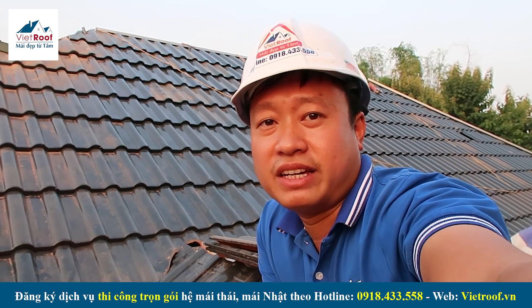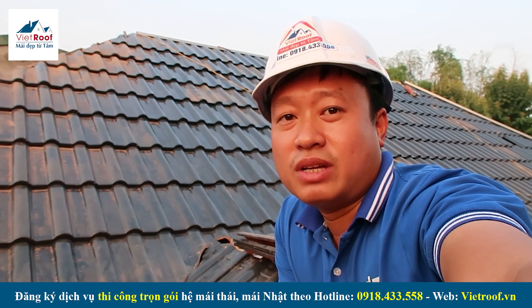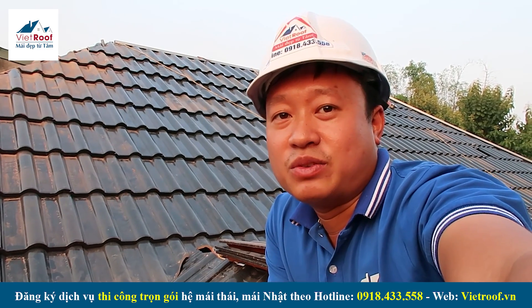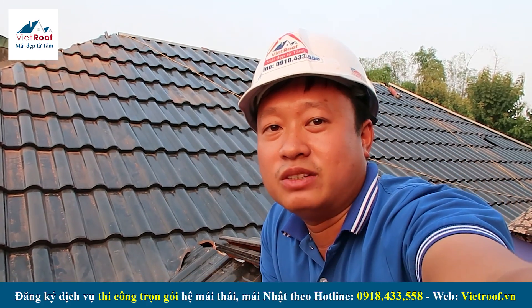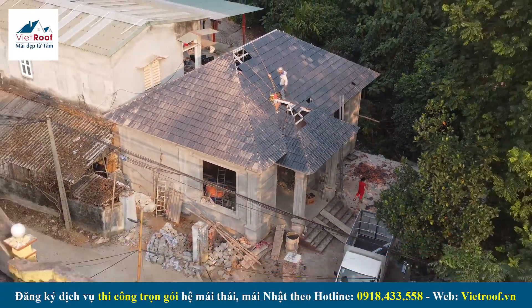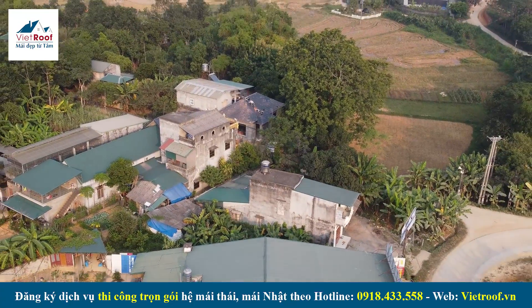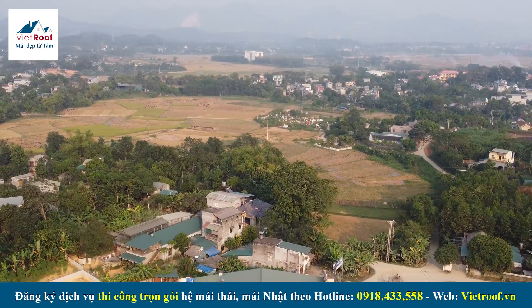Vừa rồi mình đã chia sẻ rất nhanh về vị trí lắp đặt của các máng xối đối với mái sảnh giật cấp đối với căn mái nhật. Chúng ta có thể tham khảo video này để tích lũy kinh nghiệm thi công, rất có ý nghĩa dành cho các anh em thợ thi công, hoặc là gia chủ có thể hiểu thêm một chút về kiến thức làm mái ngói để kiểm tra hoặc đề nghị anh em thợ thi công theo cách tốt nhất và đẹp nhất. Cảm ơn các bạn đã theo dõi video. Xin chào, hẹn gặp lại các bạn trong những video tiếp theo.